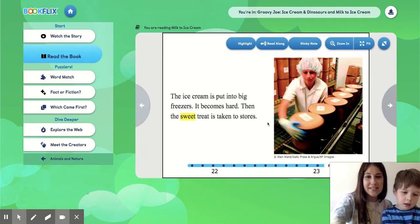The ice cream is put into big freezers. It becomes hard. Then the sweet treat is taken to stores.